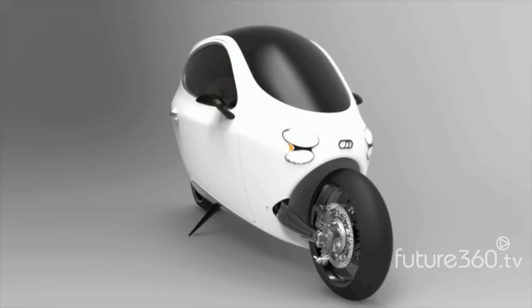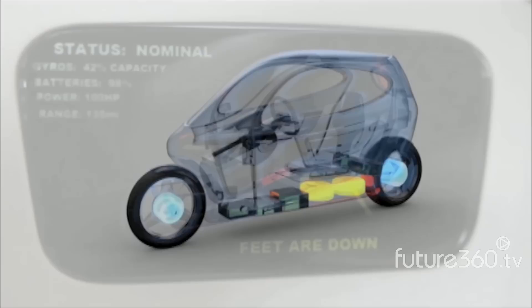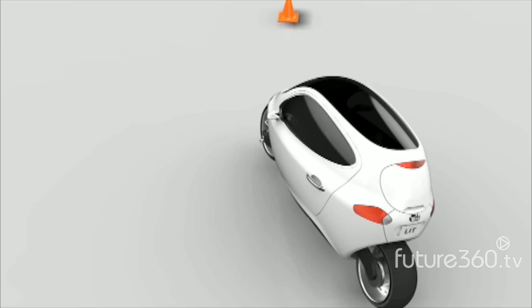Design was foremost in the mind of founder Daniel Kim. Design is really important because it creates a lot of value, perceived value. Having something that you can fall in love with is incredibly important to me. It's been a while since I've fallen in love with a car, so I kind of wanted to rekindle that. The C1 brings together the best of two worlds: the safety and comfort of a car with the efficiency and romance of a motorcycle.